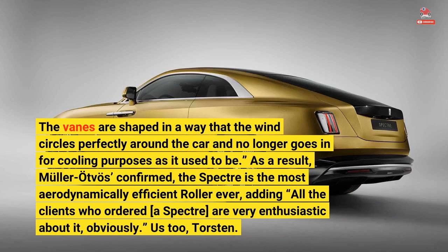As a result, Muller-Otvoz confirmed, the Spectre is the most aerodynamically efficient Rolls-Royce ever, adding that all the clients who ordered a Spectre are very pleased.